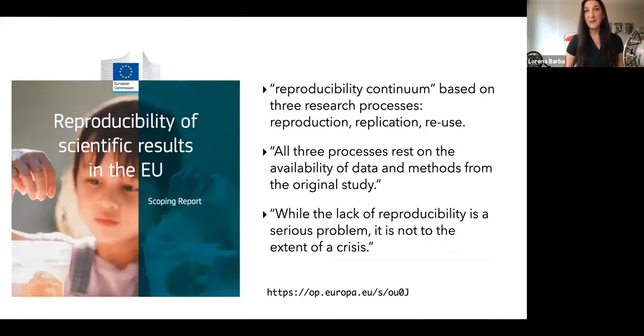Published on the 1st of December, the European Union released a report on reproducibility of scientific results. It talks about a reproducibility continuum based on the three research processes of reproduction, replication, and reuse, and states that all three processes rest on the availability of data and methods from the original study. Importantly, both the National Academies report and this new EU report shy away from the narrative of a crisis, because that's not helpful.